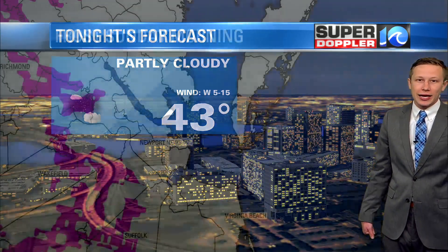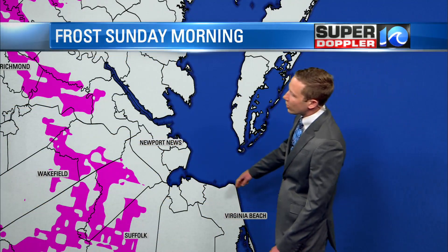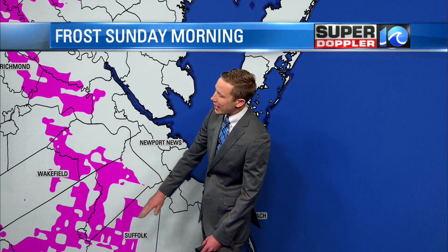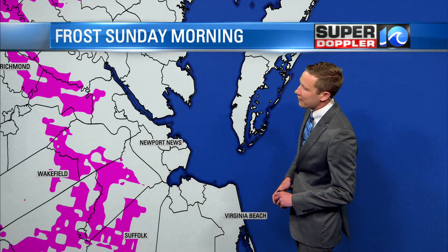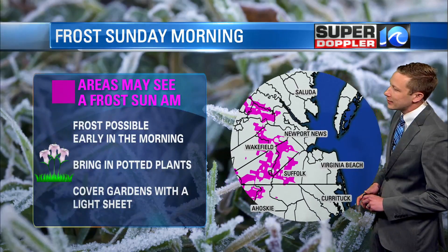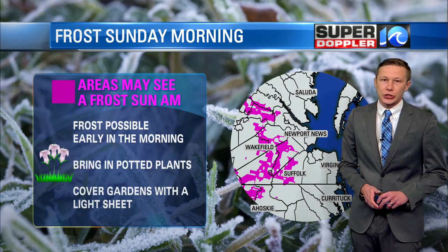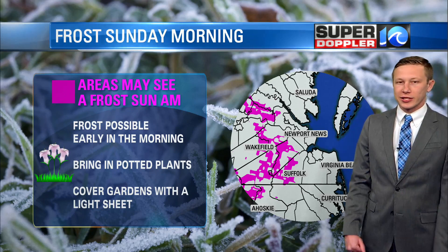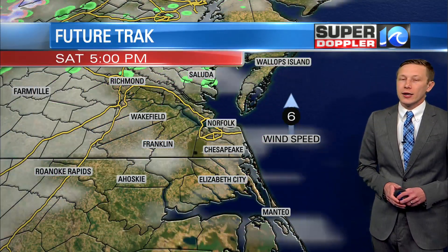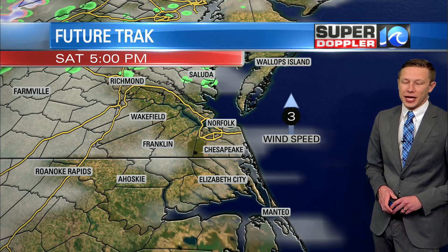Forties tonight with partly cloudy skies. Taking a look at the frost potential Sunday morning — that will be highest across some of our western areas. You make your way into Surrey and Sussex, Isle of Wight County, Southampton County, Suffolk, and also towards New Kent. Maybe a little bit of northeast North Carolina too, towards Gates and Northampton Counties, and perhaps Hertford County on the western side. Overall, very spotty areas of frost are expected Sunday morning, as I think the wind may stay up just enough overnight along the coast to keep temperatures in the low 40s and not allow for a lot of that patchy frost to form.